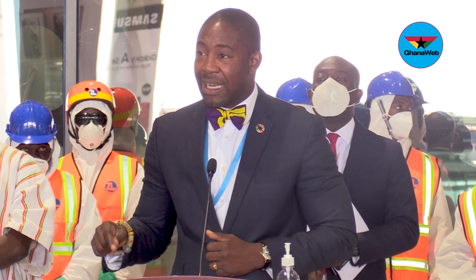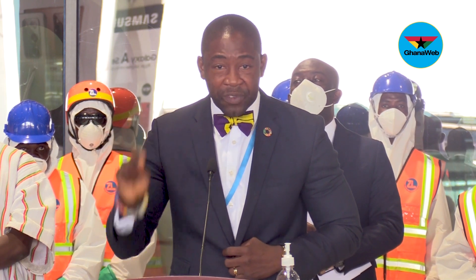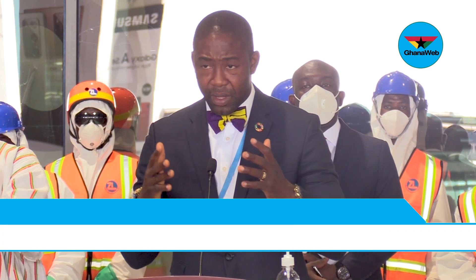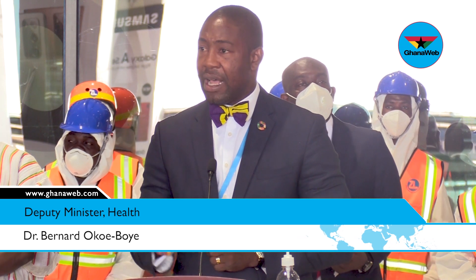And we got a solution that was checked at Noguchi, checked with the FDA, checked with Ghana Standards Board, and came out with a specificity and sensitivity rate of between 99 to 100%.